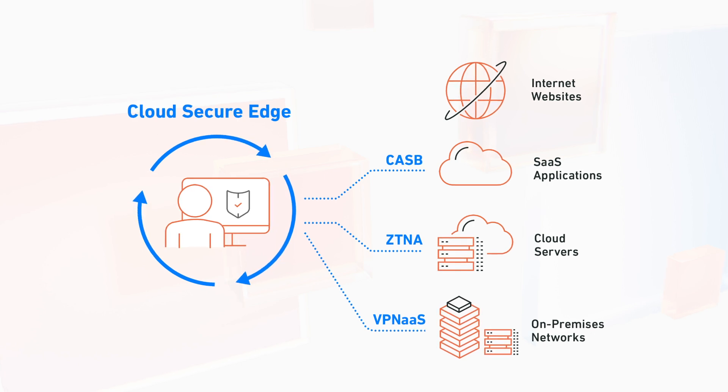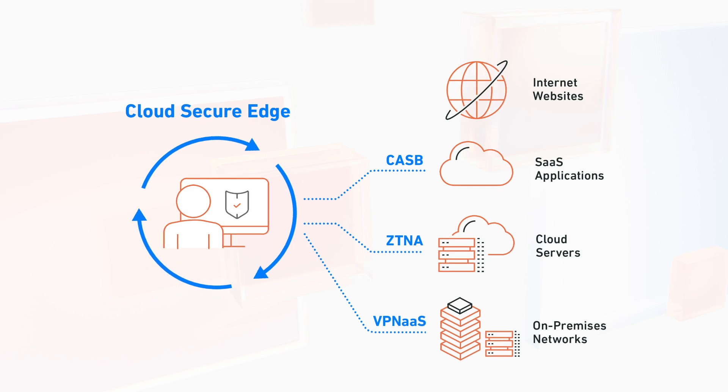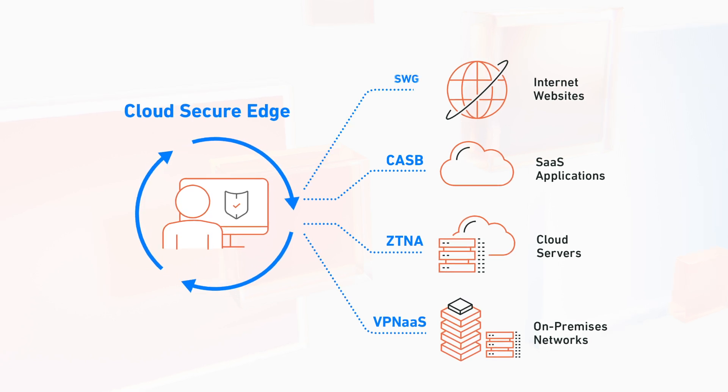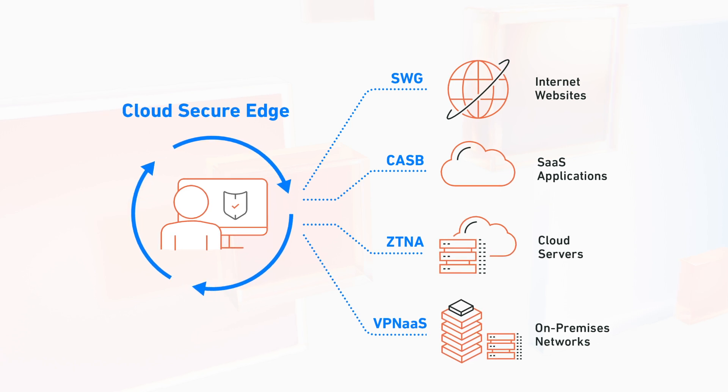The Cloud Access Security Broker lets you control who can access your SaaS applications and which devices they can use to connect. And the secure web gateway protects users from phishing, malicious websites, and ransomware.